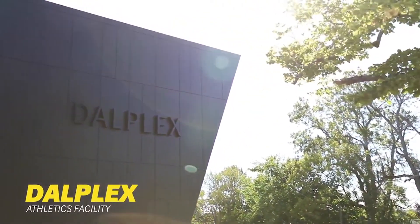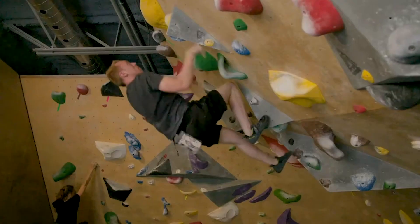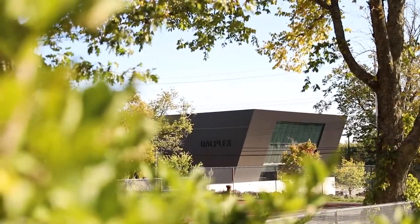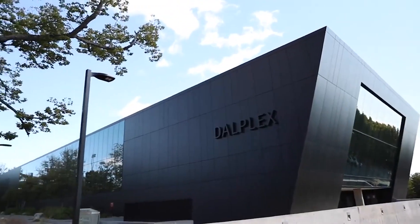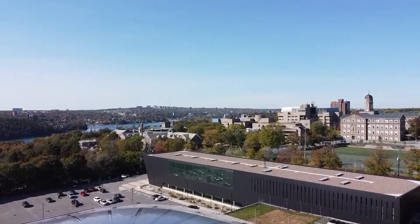Dalhousie's primary athletic facility, the Dalplex, contains basketball courts, a weight room, a rock climbing wall, an indoor track, an Olympic-sized swimming pool, a cardio room, and labs for the kinesiology program. A 15,000 square foot expansion was recently built along South Street, providing state-of-the-art facilities and increased space.